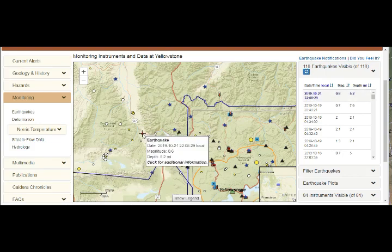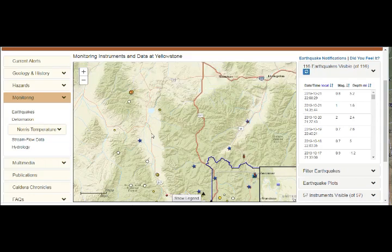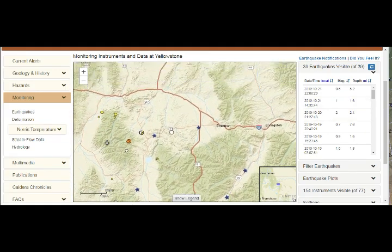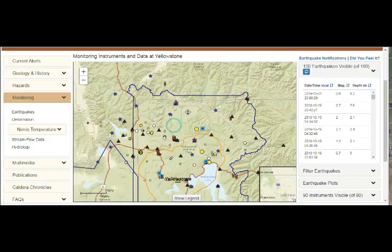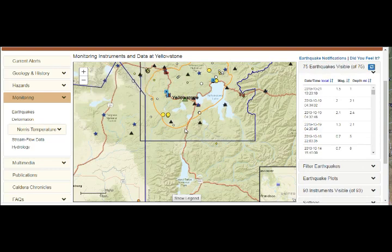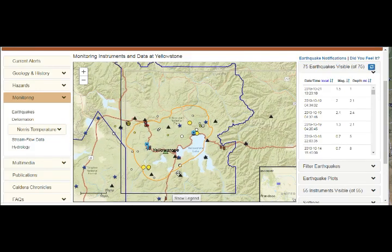Going further north, we see activity from the past day — two magnitude events and more. This is part of the Yellowstone system; it's not just within the park boundary. For example, Hebgen Lake — where the 1959 magnitude 7.3 earthquake took place — is outside the park boundary. So you can't only look at quakes inside the park boundary as the full extent of the Yellowstone supervolcano.